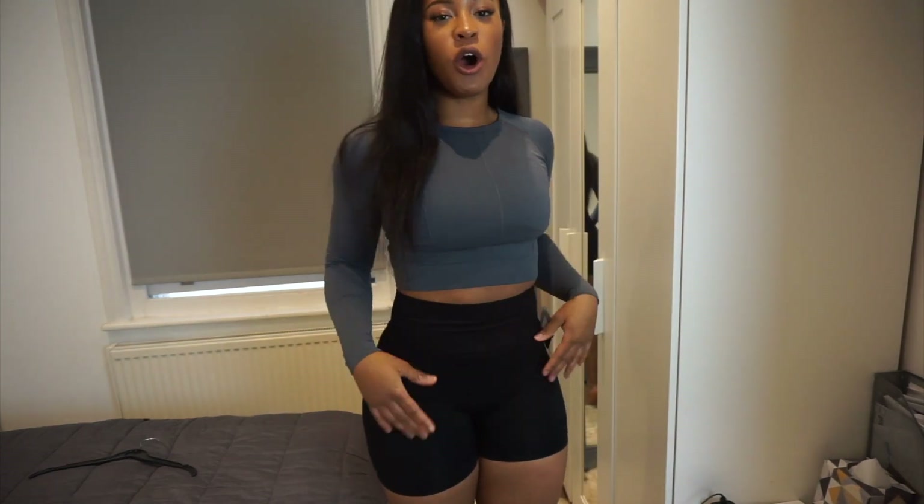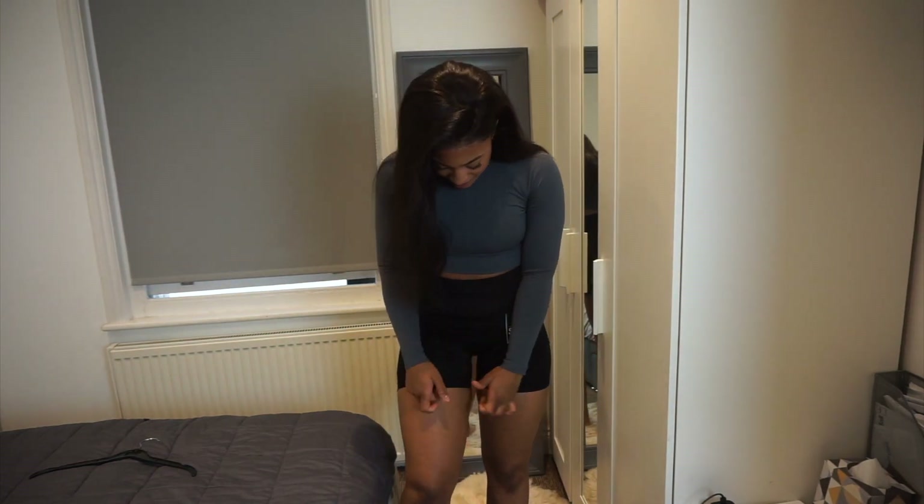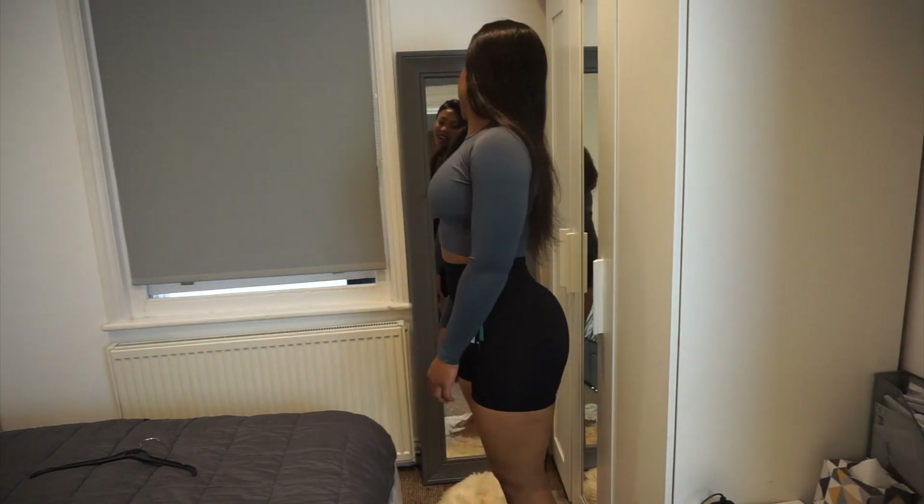I've been needing another cross long sleeve top because you can never have too many of these. The Primark set — the top was £7 and the shorts were £4. Everything is perfect, it's honestly so perfect and it looks great.